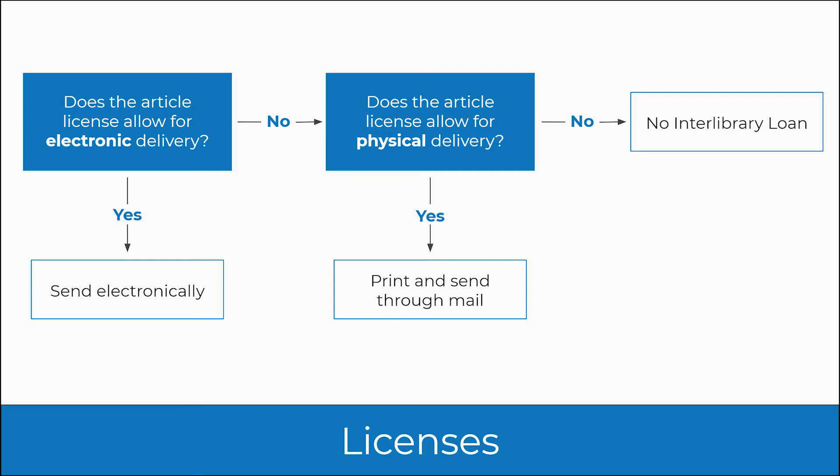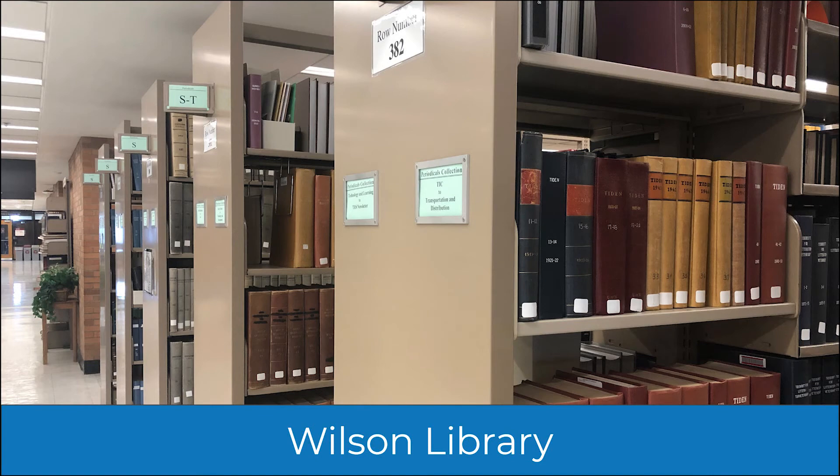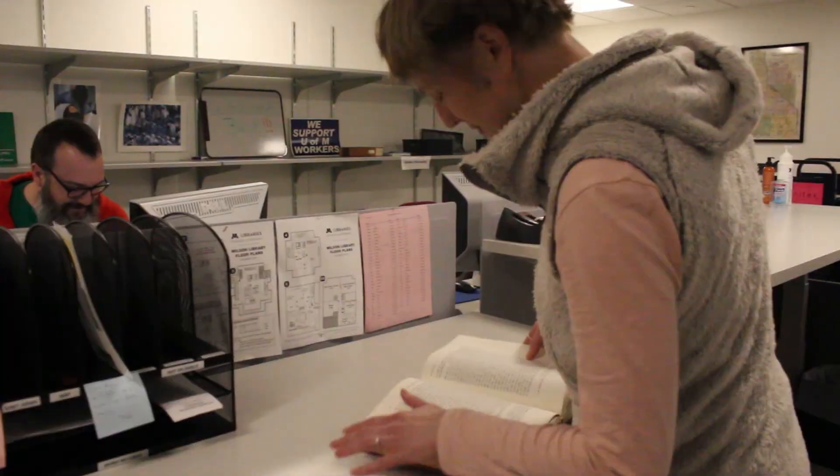If the request is for a physical item available at a specific campus library at the University of Minnesota Twin Cities, the request is automatically routed by MIRA to the library that owns it. Our staff then retrieve the material and prepare it for delivery.